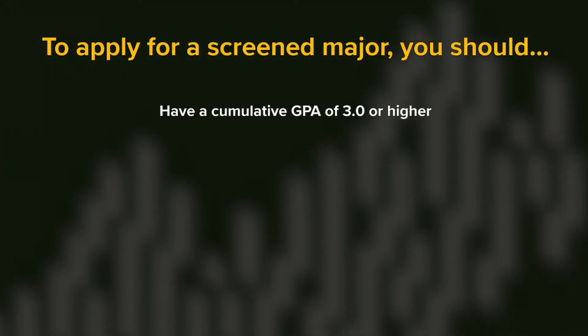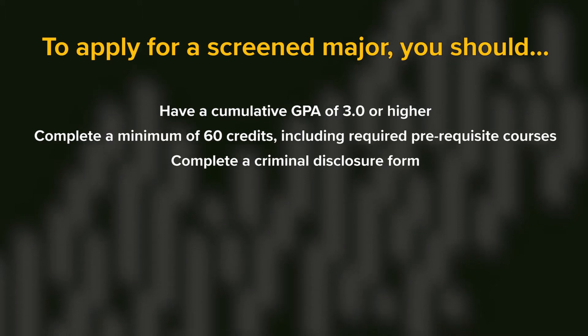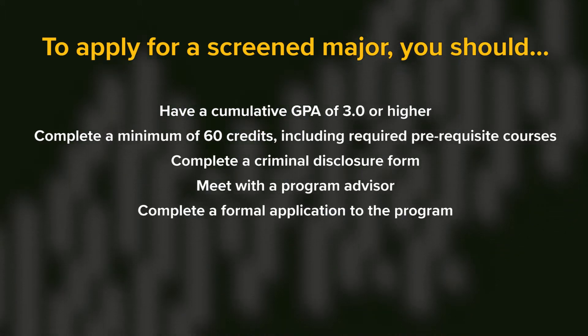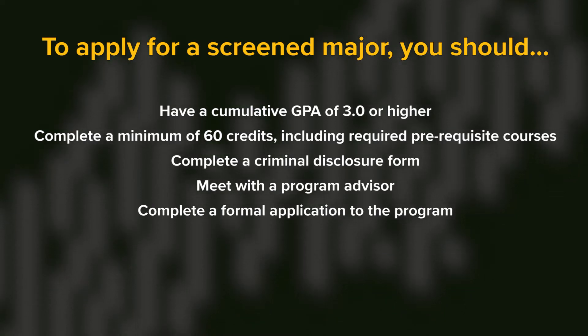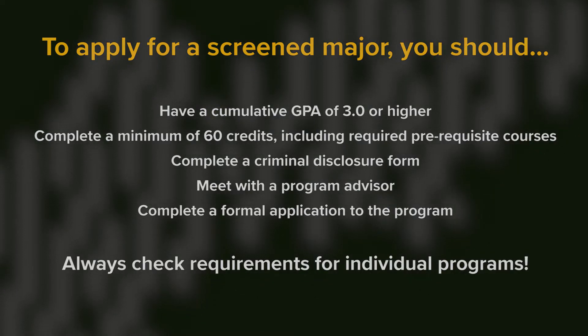To apply for a screened major, you should have a cumulative GPA of 3.0 or higher, complete a minimum of 60 credits including required prerequisite courses, complete a criminal disclosure form, meet with a program advisor, and complete a formal application of the program you wish to enter. There may be additional requirements unique to each program, so always check your program's individual requirements.